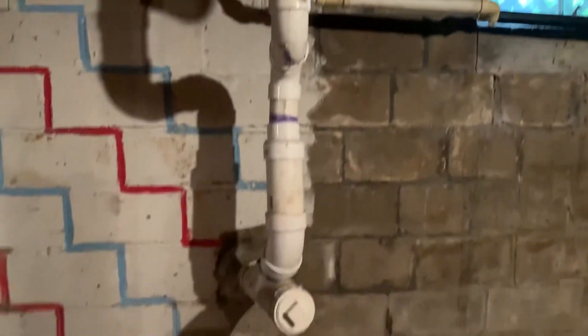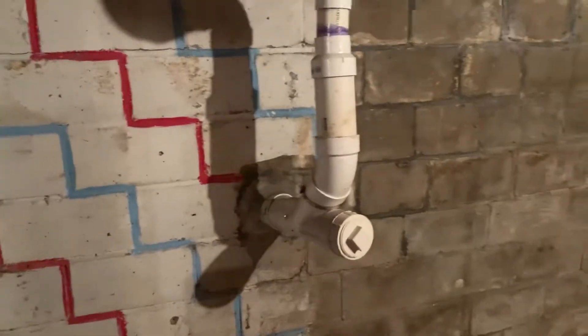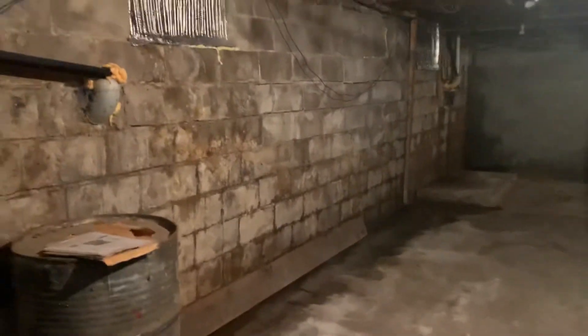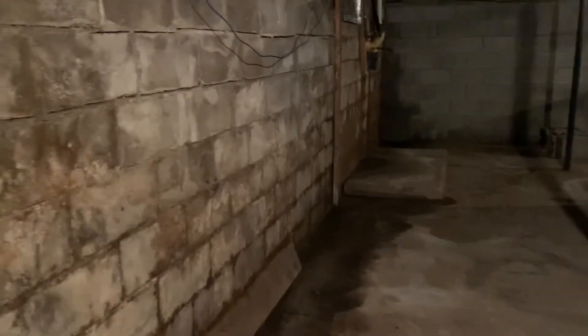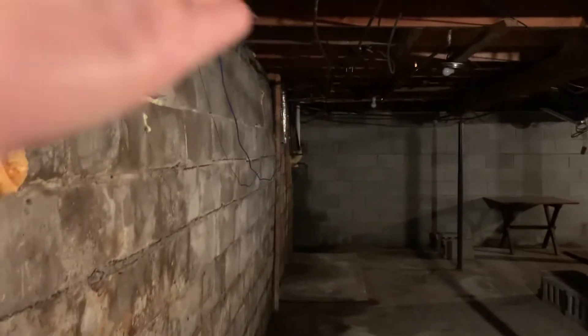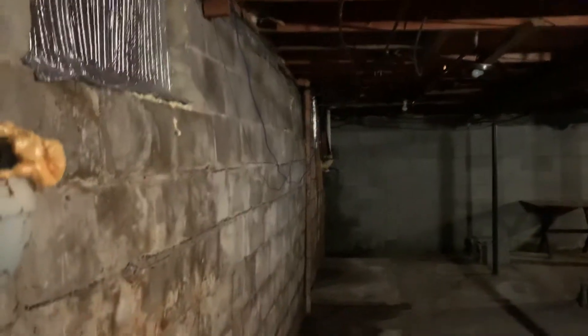Here is the septic system pipe going out on that same side as the oil fill pipe. Now, this back wall of the house has not been rebuilt. Perhaps it should be. So, full disclosure — I'm trying to show it off — there is a bit of a bow to it.